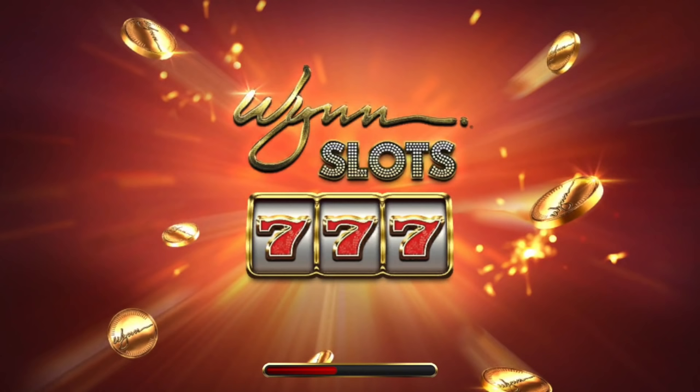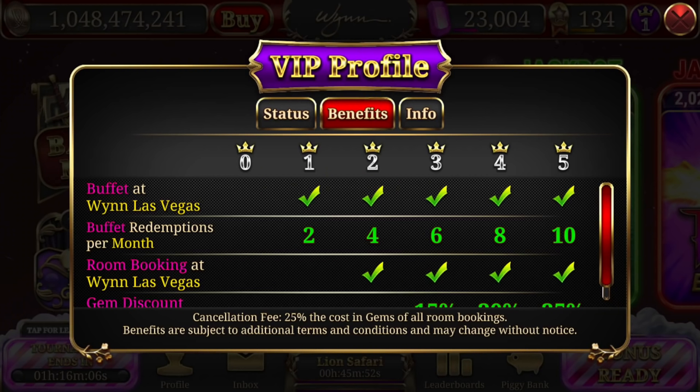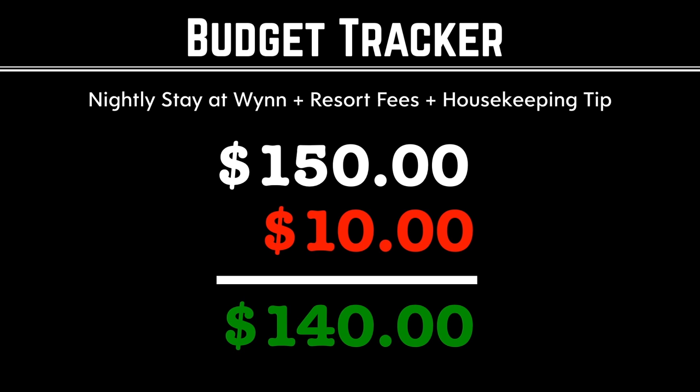We stayed at the Wynn for the last three nights — this is our third free stay here through the Wynn Slots app. But this time it wasn't actually free because they switched things up; we had to pay $15 to qualify to book. For each night it was five bucks, so we're marking five bucks off, and the resort fees were free — no resort fees through the Wynn Slots app. We also left five dollars for housekeeping.